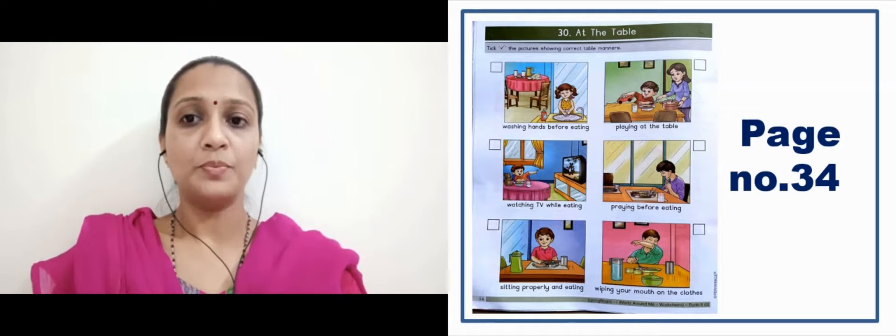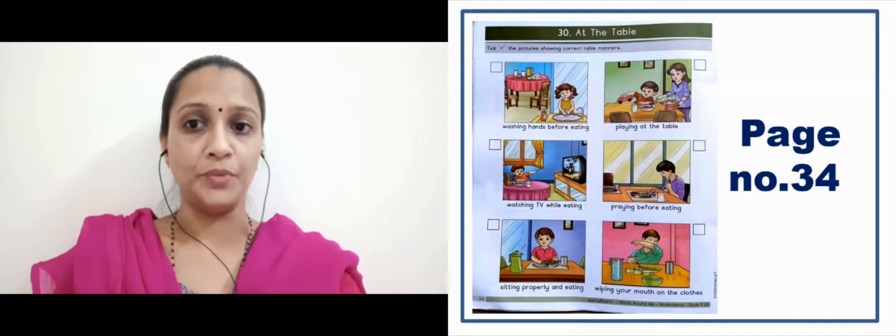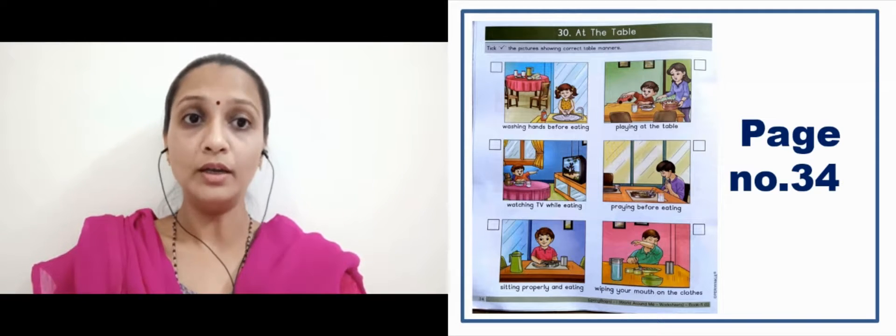Praying before eating — khana khane se pehle ek boy jo hai woh pray kar raha hai, Bhagwan ji ko yaad kar raha hai — it's a good manner, so here we have to put a tick. Sitting properly and eating — yaha bhi yeh jo child hai, woh achche se table pe betha hai aur khana kha raha hai — which is a good manner, so here we have to put a tick.